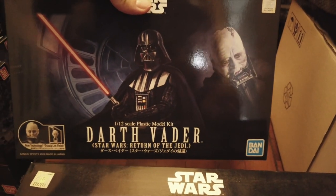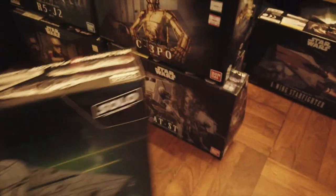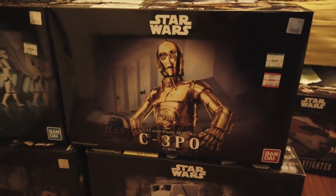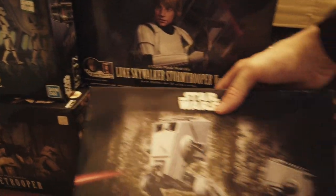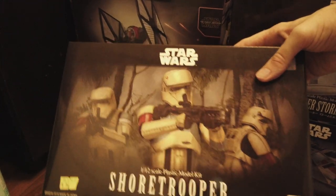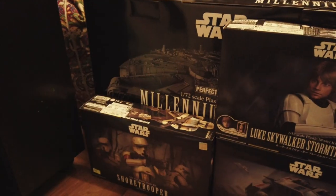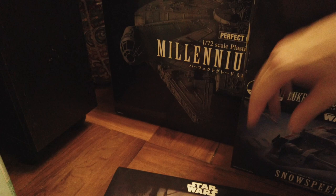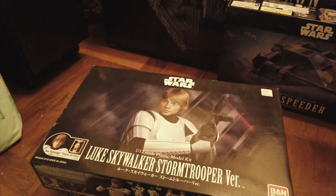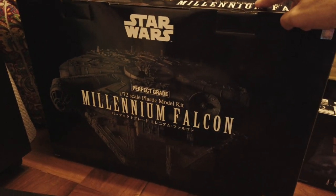We got a Darth Vader Return of the Jedi with a removable helmet, an A-wing fighter in the back, Lando's Millennium Falcon set, one of two C-3POs, AT-ST — really nice — R5-J2, one of two shore troopers (I might get another one so I have three), a TIE fighter First Order Special Forces version, another shore trooper, and a Luke Skywalker in disguise.